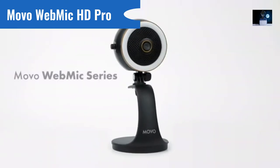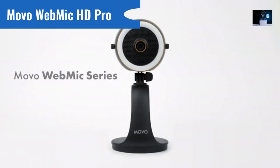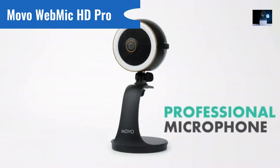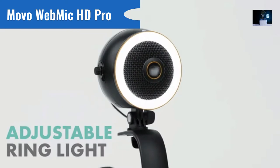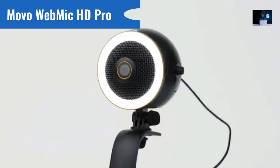Introducing the Movo WebMic — the world's first all-in-one professional cardioid condenser microphone with a built-in high-optics camera and a halo ring light with adjustable brightness settings.